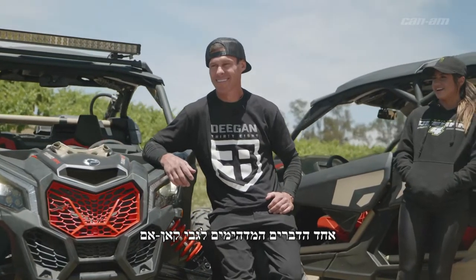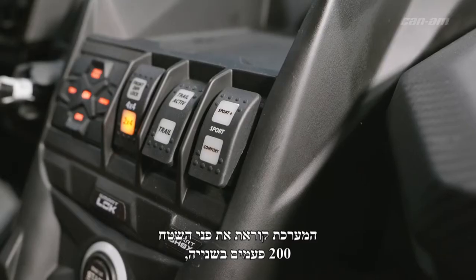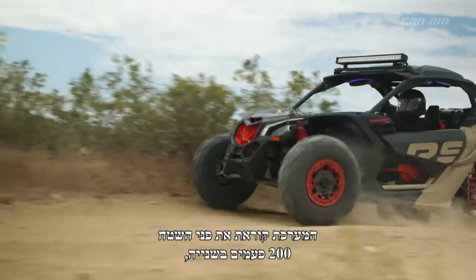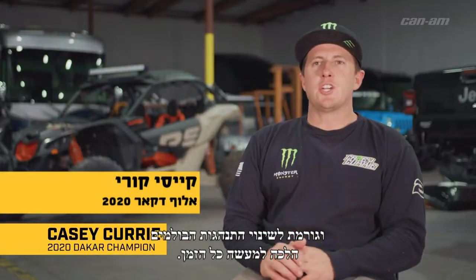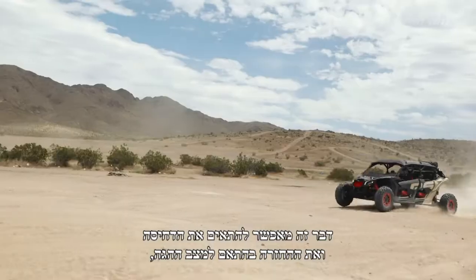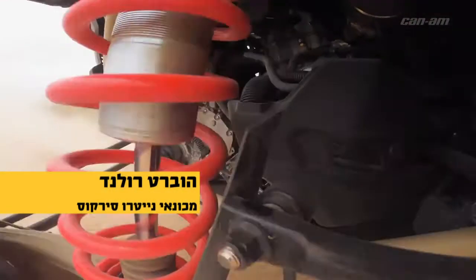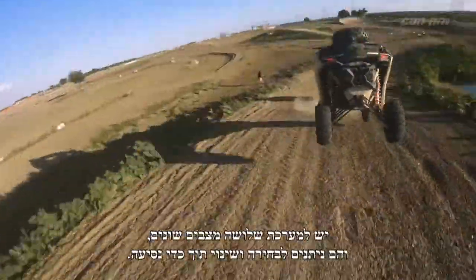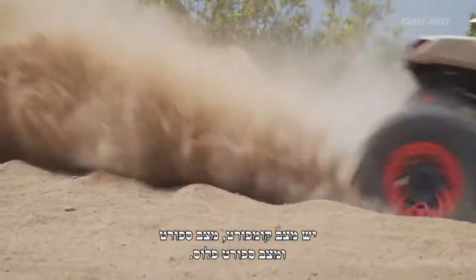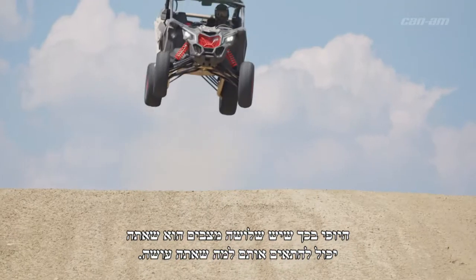One of the coolest parts about the Can-Ams is the new update with the Smart Shocks. Basically, it's reading the terrain 200 times a second and literally going to be changing the shocks all the time. It adjusts compression and rebound according to your steering, according to the terrain, according to the travel. They have three different modes — you can really adjust on the fly.